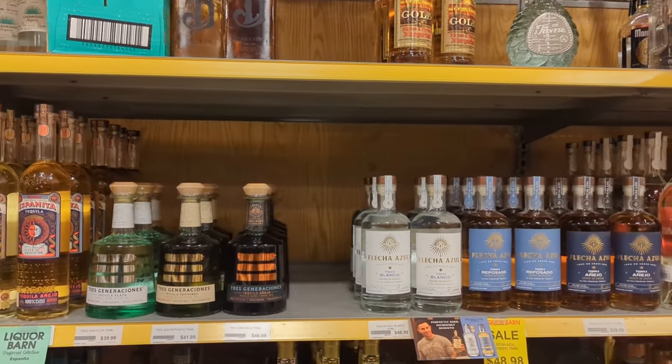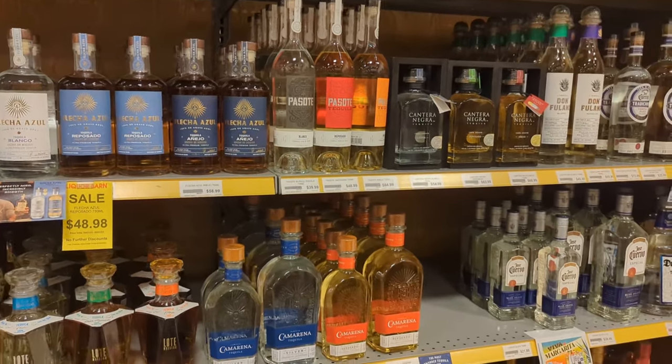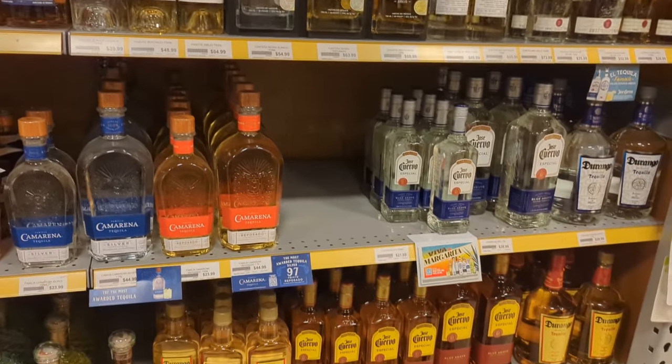I will say — and I've mentioned this quite a few times — Total Wine does have a better selection of tequila than Liquor Barn.